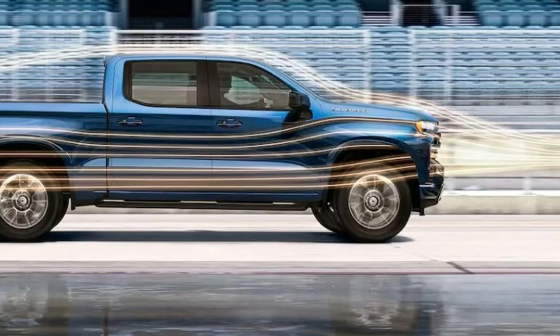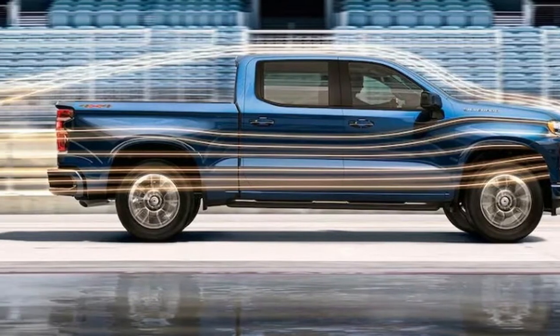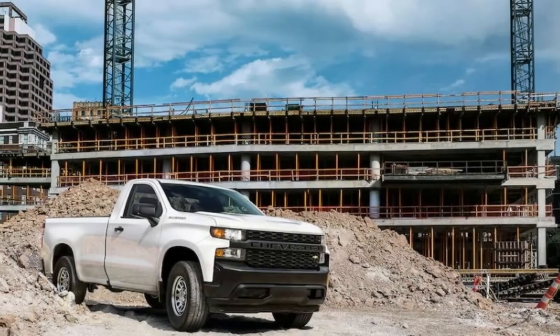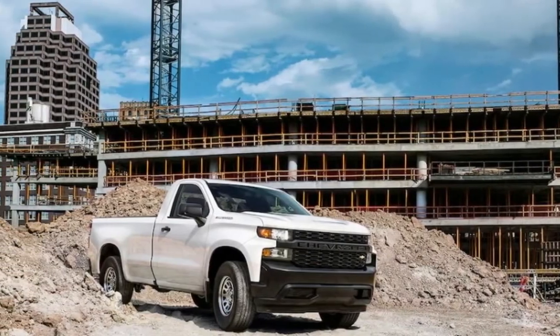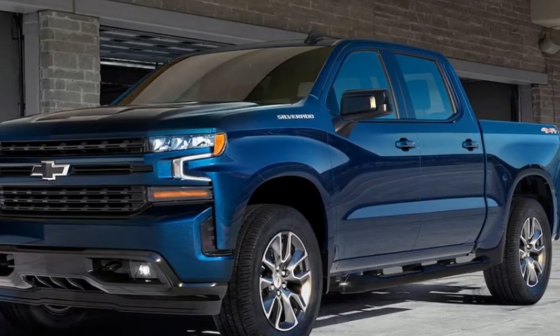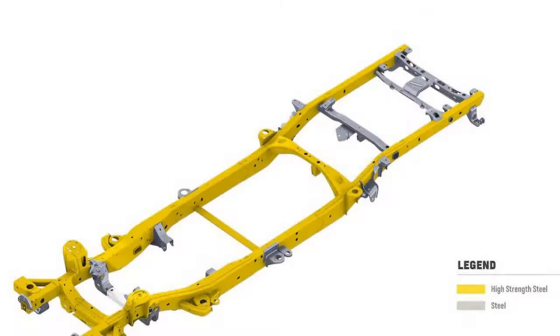Crew cabs for both the Silverado and GMC Sierra, with four large doors, are built in Silao, Mexico, while regular and double cab pickups are made in Fort Wayne, Indiana. Heavy-duty pickups are made in Flint, Michigan. GM reportedly spent $3 billion to retool its plants for the 2019 pickups.